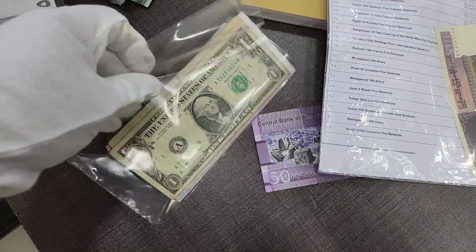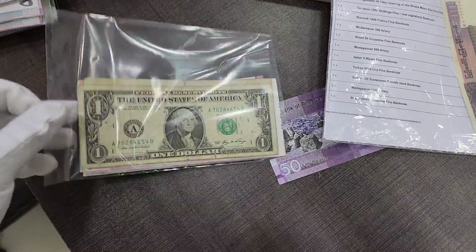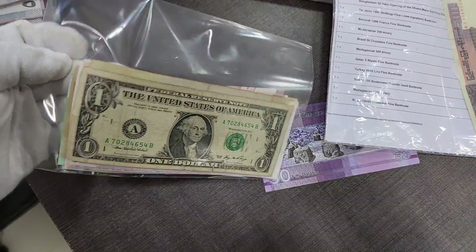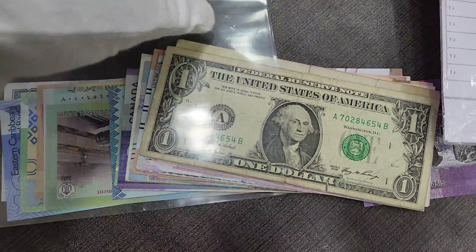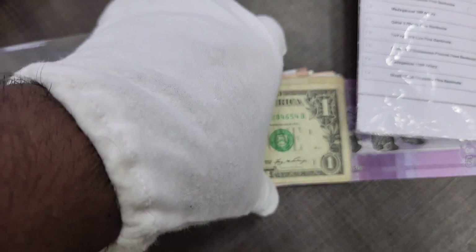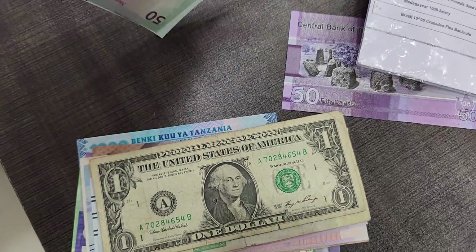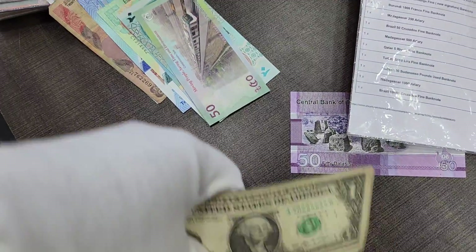We are going to see the order video — all the banknotes which he has booked. We have processed the banknotes and kept them here; this is not packed yet, so the next process would be to pack the order. You can see all the beautiful currencies; some of them are in good condition, some of them are in used condition.